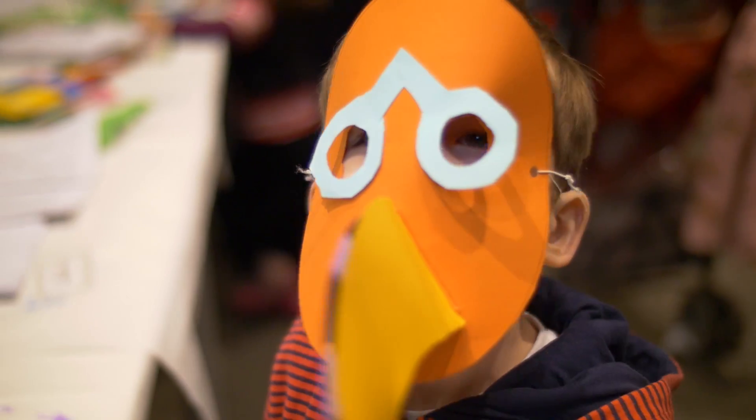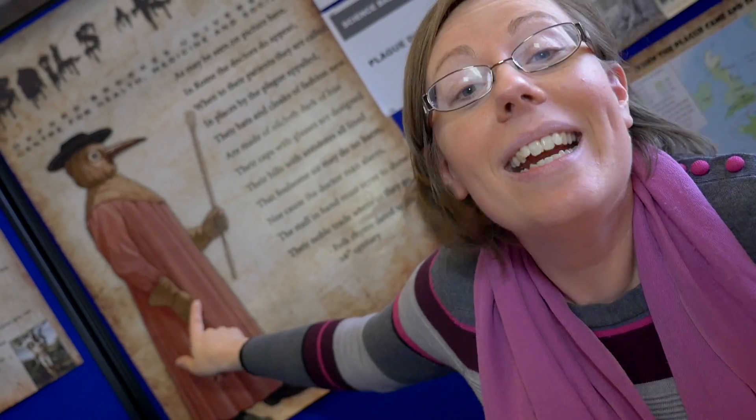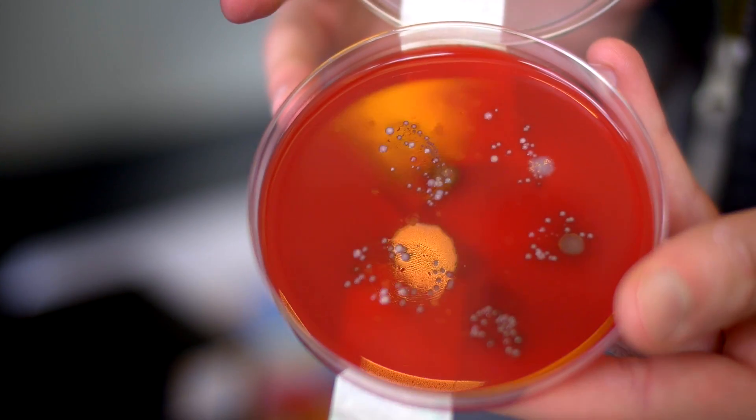We're making plague doctor masks. This is a plague doctor and we're making the big beak that he would have worn. This is a really magic device that shows up all the germs on your hands. You rub it all really nicely and it will show you how dirty your hands are.